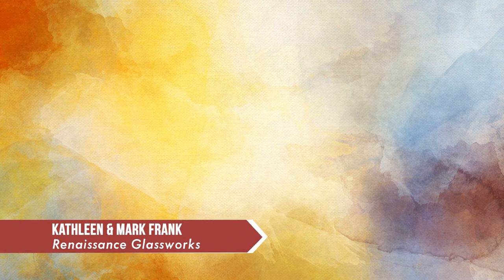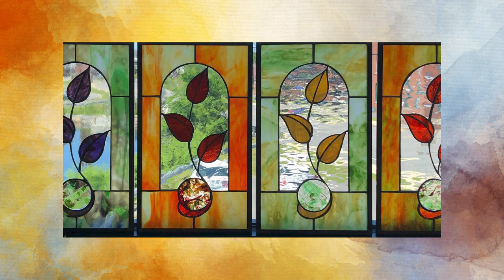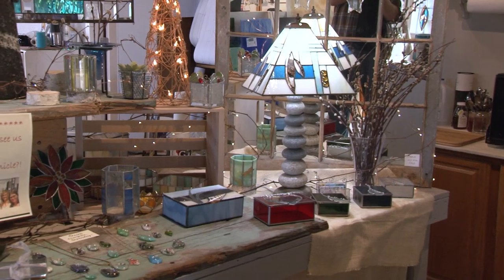Mark and Kathleen Frank are the creative force behind Renaissance Glassworks, located at the Picker Artist Building in Nashua. They have been creating all-original stained glass pieces for decades. As they introduce themselves: 'We are Renaissance Glassworks here in Nashua. We are a custom stained glass studio. We specialize in custom residential stained glass, but we also teach classes.'